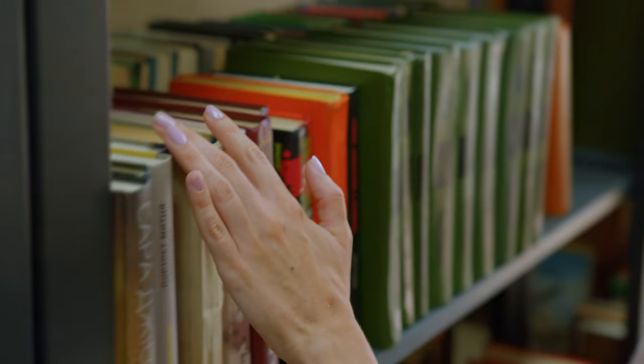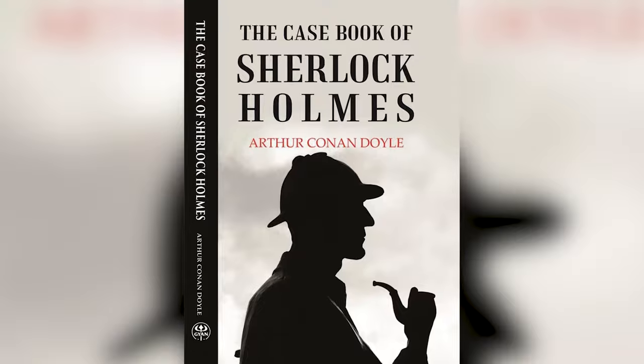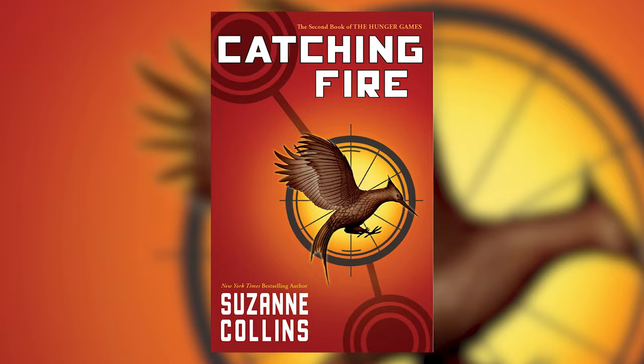Of course, there are lots of books you can read just for the pure enjoyment of it. So if you got lost in the world of detective stories, romance novels, or fantasy series like Lord of the Rings or The Hunger Games, it's less important to use any of the techniques I'm going to cover here.